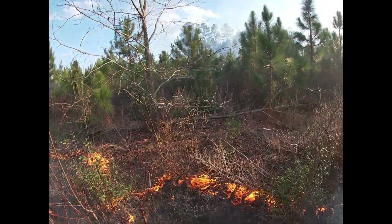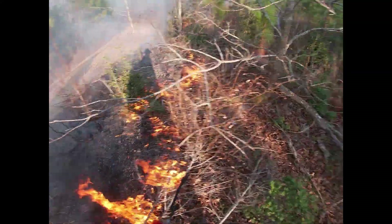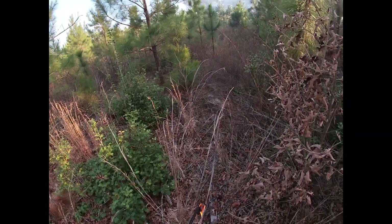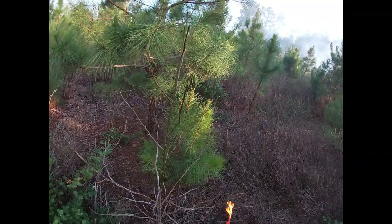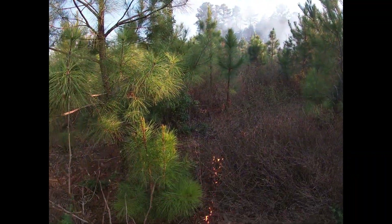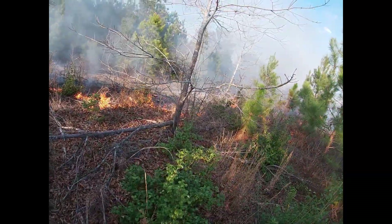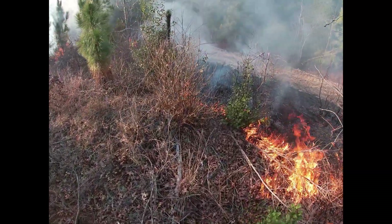This burn was several small blocks of planted longleaf that was planted probably eight or ten years ago. It had been burned initially in the grass stage and hadn't seen fire since. So these sites were pretty overgrown and invaded with hardwood and loblolly pine.